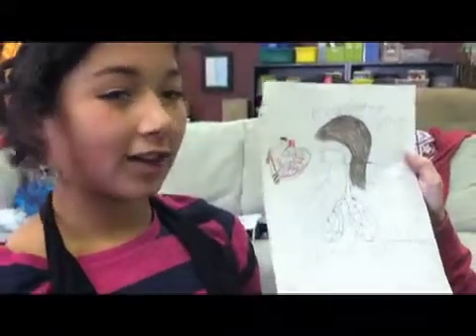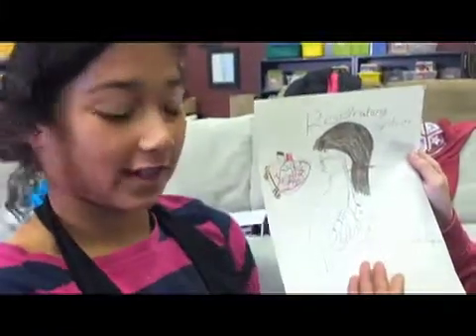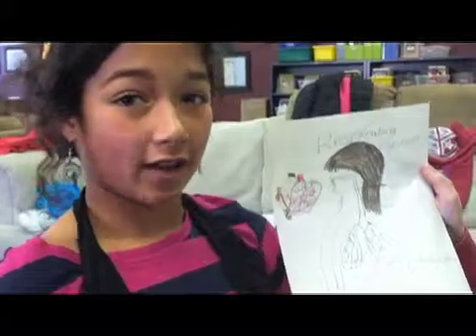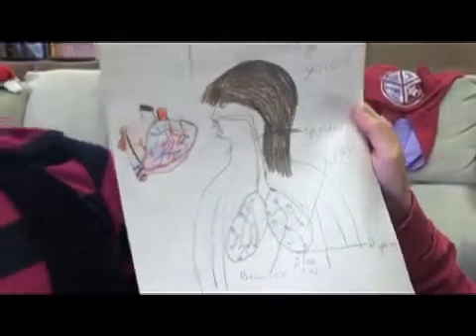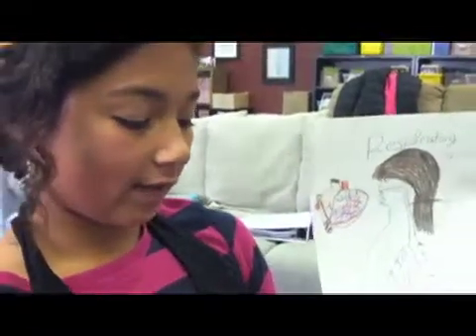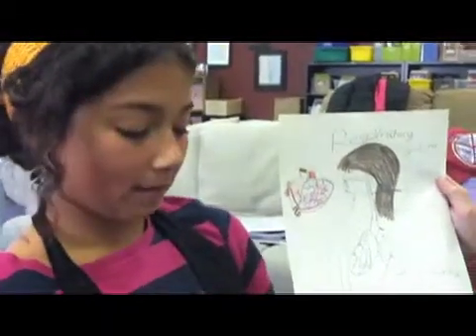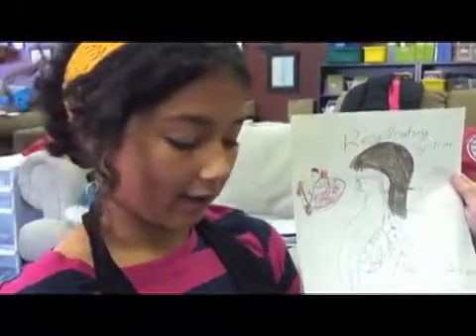Today we are going to talk about four systems. First off, we have the respiratory system. The respiratory system starts when you breathe in air. There, the nose is lined with cilia, mucous membrane, and blood capillaries. Air is then filtered by cilia, moistened by mucous membrane, and warmed by the blood capillaries.